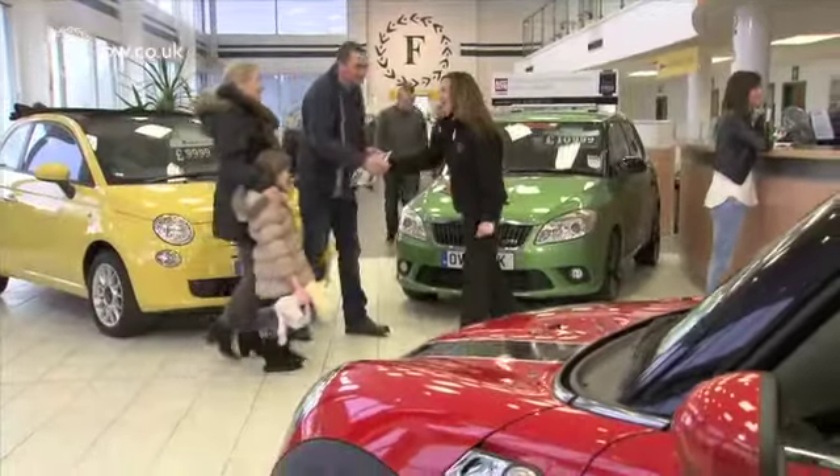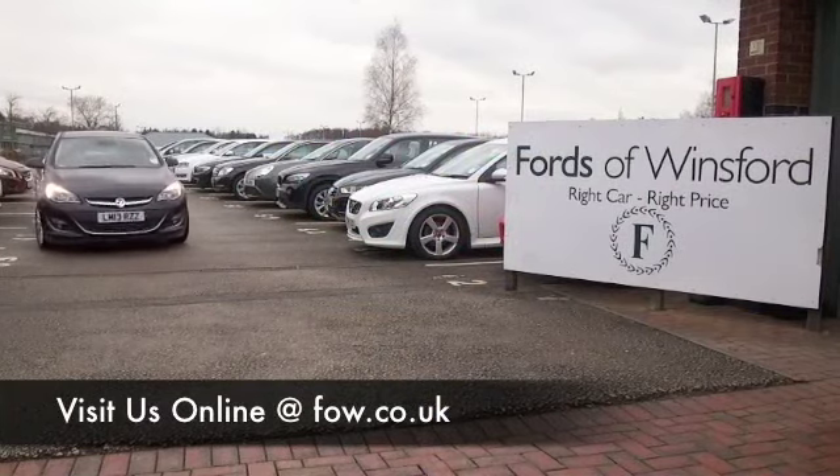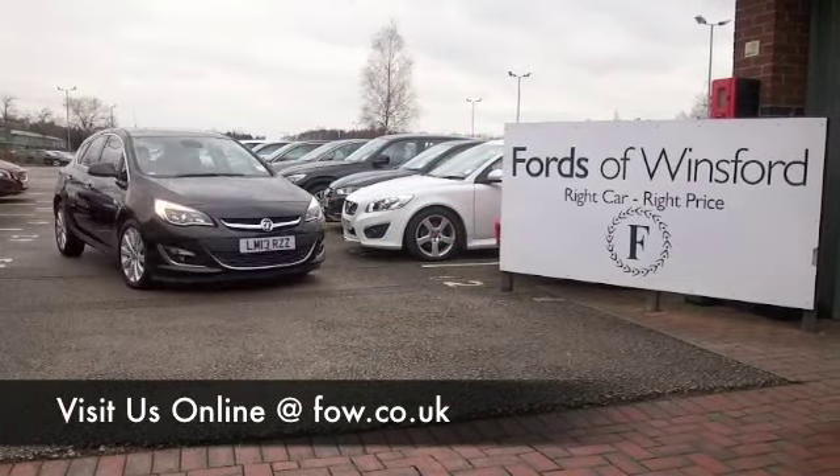Bring your licence with you, you can have a test drive. And don't forget, if you want to organise finance or part exchange, no problem. Come and discover this great car for yourself at Fords of Winsford.